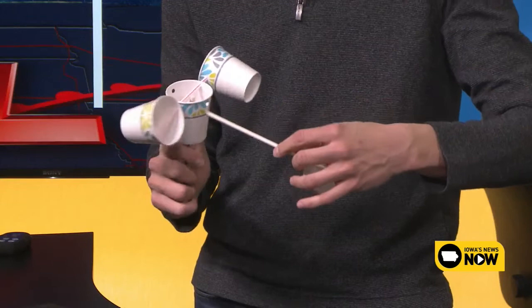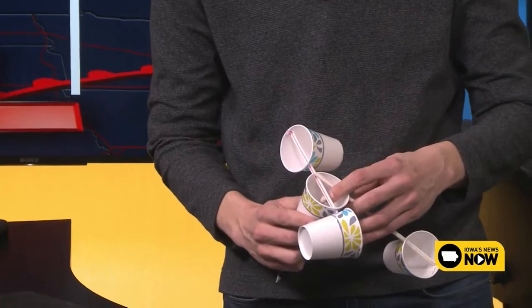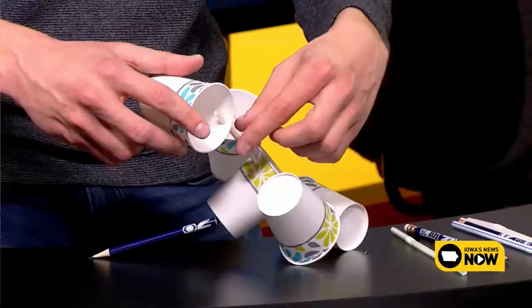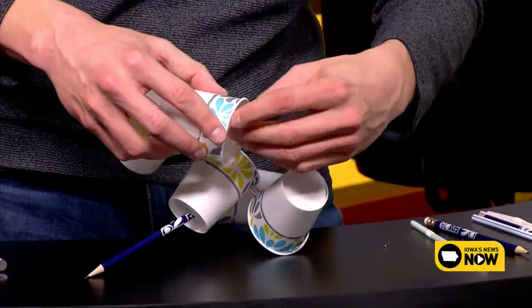We're going to bend the straw just a little bit and staple it. So you'll have one set like that, and you're going to do the exact same thing through the other hole. We'll push this through the one hole, and then you go and overlap the other hole you have here. The straws will essentially cross each other. Then you'll take the final cup that we haven't touched yet and put it in that hole, and staple it.